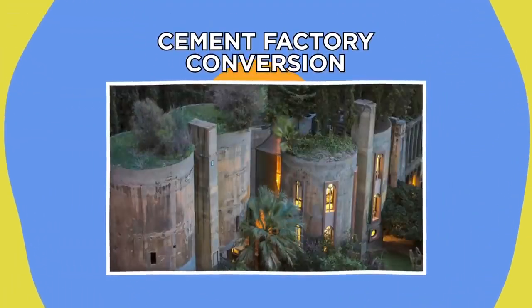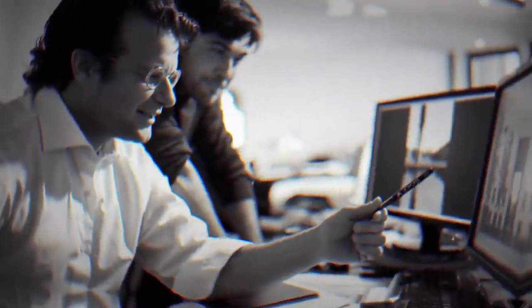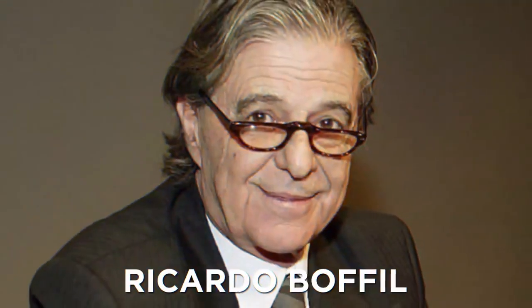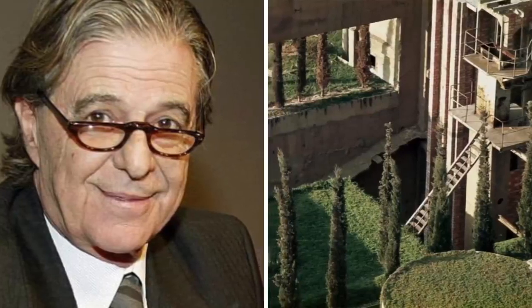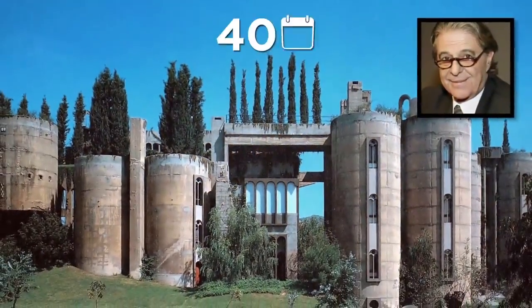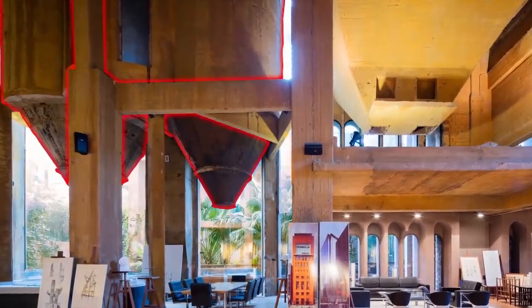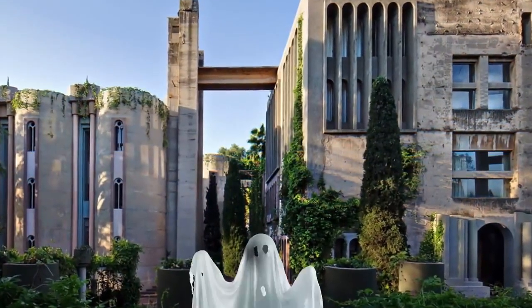Cement Factory Conversion. Would you live in an abandoned factory? One brave Spanish architect became aware of an enormous abandoned cement factory in 1973. Ricardo Boffel was captivated by the cavernous, ivy-strewn location, filled with stairs that led nowhere. But instead of calling in the Ghostbusters, he saw an opportunity: he dedicated the next 40 years of his life to converting the factory into a house and studio, preserving many of its original features, including the colossal cement silos. The result is this enormous and impressively open-plan home, which we can only hope isn't as haunted as it looks.